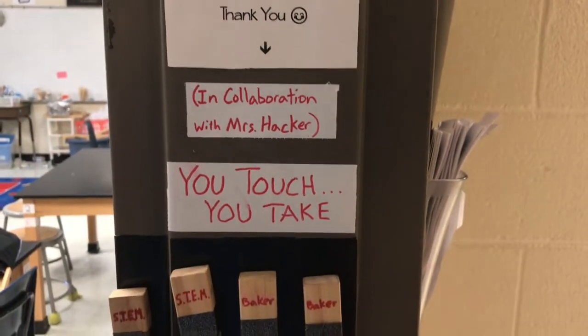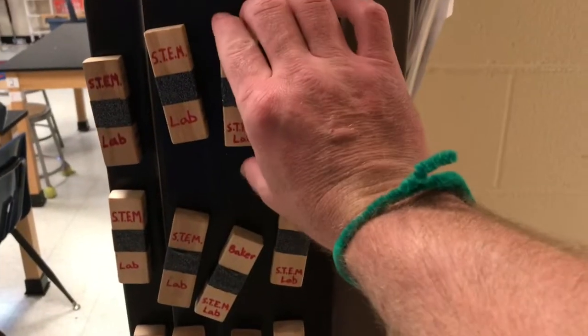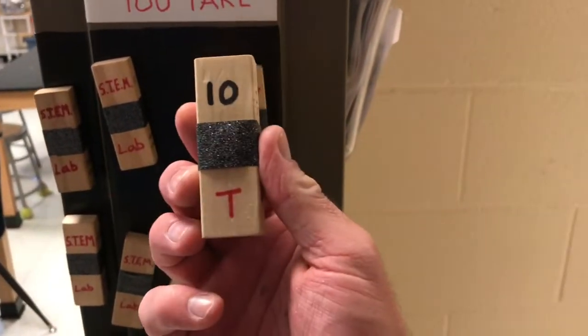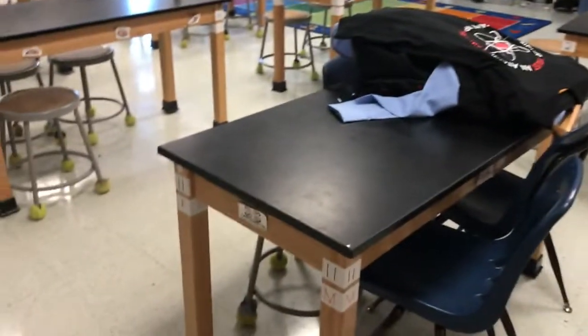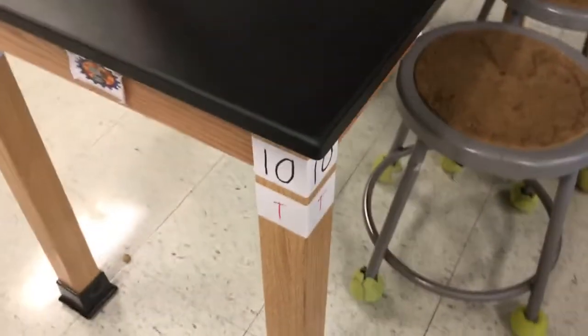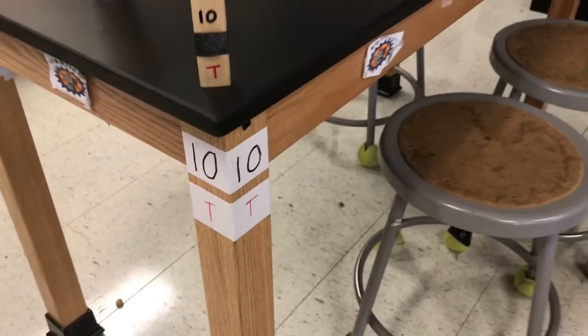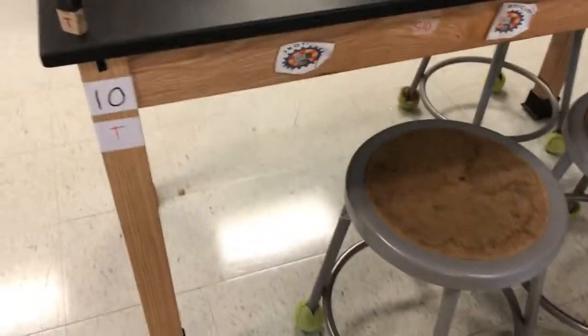In collaboration with Mrs. Hacker, you touch you take. So take a ticket. T10 — let's see, that's table number 11, there's table number 10, but that's an M. Let's go over here: 10S. Let's go over here: 10T. Bam! It's a match and then I get to sit in this stool right here.